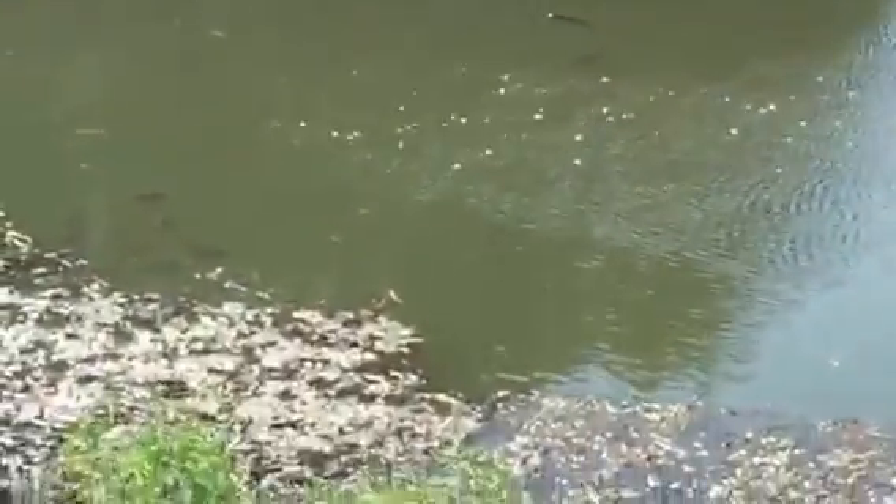The better solution is don't let a pond get overcrowded, don't let it get too heavy of a plankton bloom, and manage your aquatic plants.